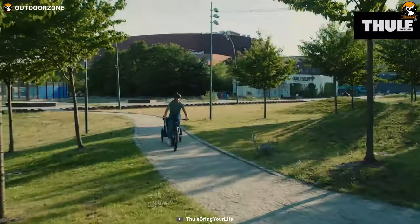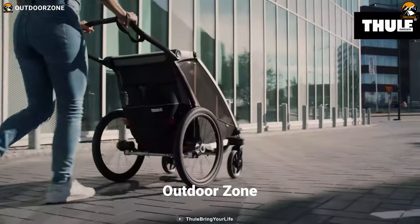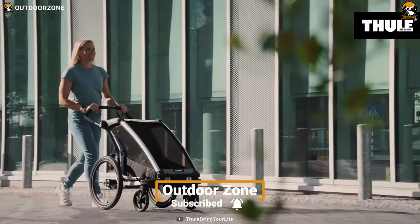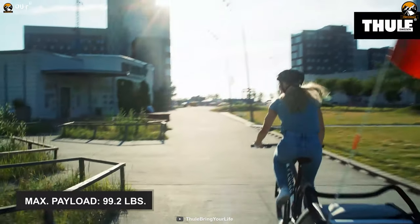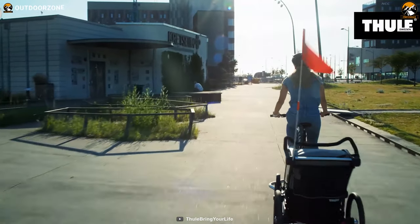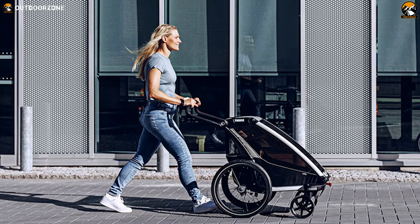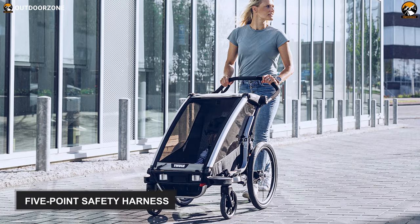Whether it is about biking, strolling, jogging, or cross-country skiing, this Thule Chariot Light Too will handle all activities comfortably. It has a staggering load capacity of around 99 pounds. As a result, while commuting from point A to point B, you can bring your essentials with you alongside keeping an eye on your toddler. And to keep your kids secured, it's got a five-point safety harness.